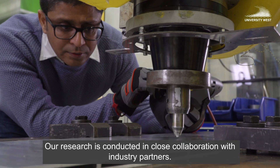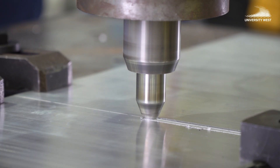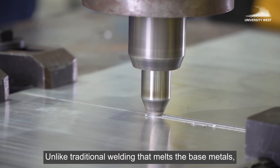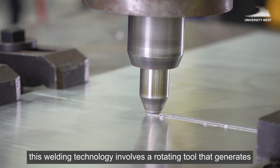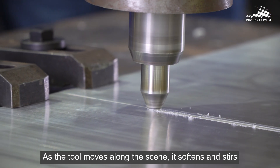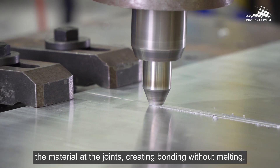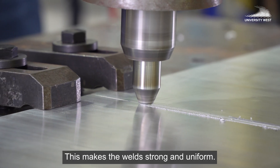Friction stir welding is a solid-state joining process. Unlike traditional welding that melts the base metals, this technology involves a rotating tool that generates frictional heat and plastic deformation. As the tool moves along the seam, it softens and stirs the material at the joint, creating bonding without melting.